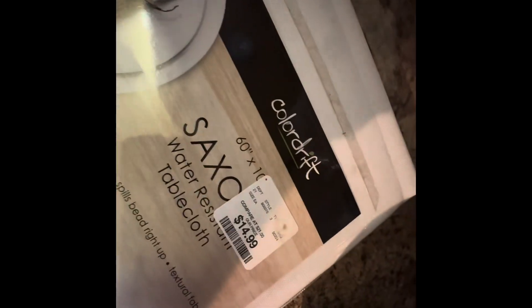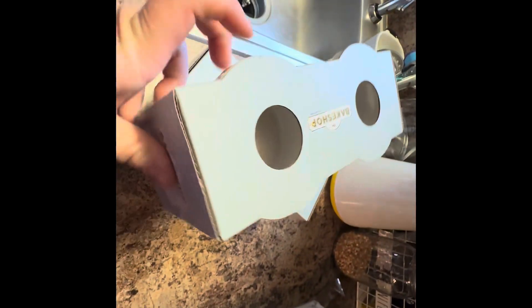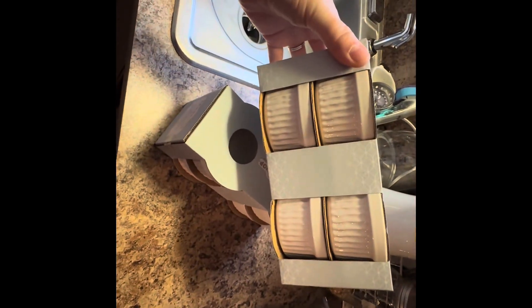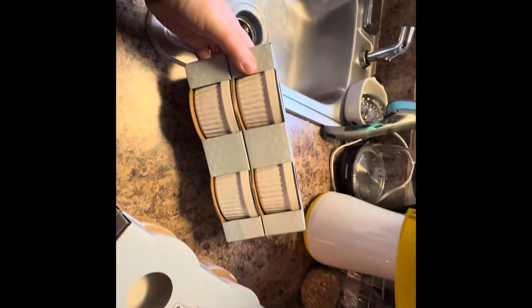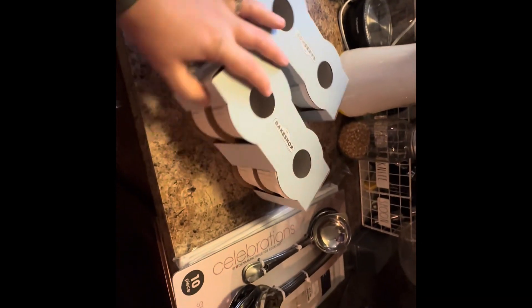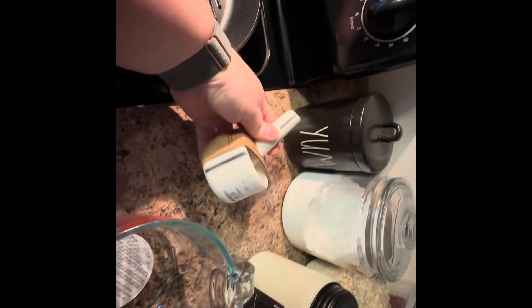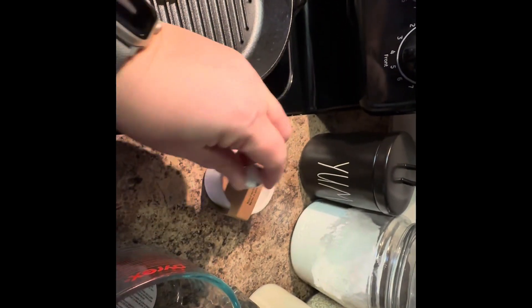I also got a standard white tablecloth — easy to throw in the washer with a quick bleach, also $19.99. I needed metal spatulas and utensils for my cast iron, so I picked up this 10 count set of stainless steel utensils. Some of our ramekins had gotten broken, so I found two matching four-count sets at $5.99 each — that gives us eight ramekins. I want to attempt to make crème brûlée, so I needed a full set. Here's a little overview of our Home Goods haul. I think we ended up spending about $280 there.